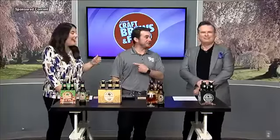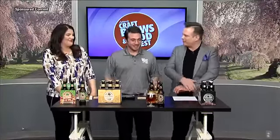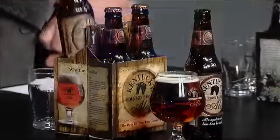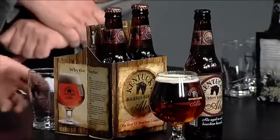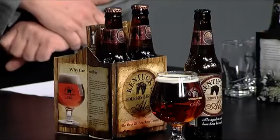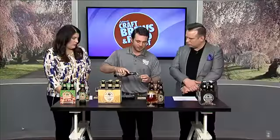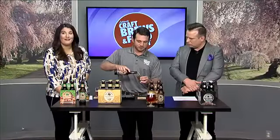I went on a tour there and I remember trying this one because it has coffee in it. So this is our flagship beer — Kentucky Bourbon Barrel Ale. It is a mix between an Irish Red Ale and an English Pale Ale, and then we age it in bourbon barrels for six to eight weeks to really get all that bourbon flavor in there. It starts off life as a little bit hoppy, but really the malt takes over.